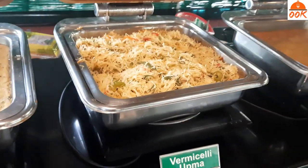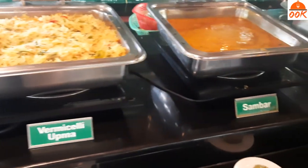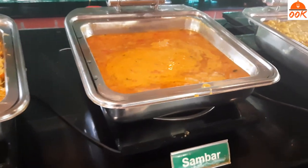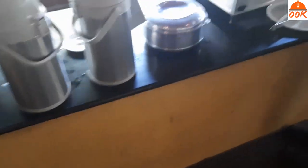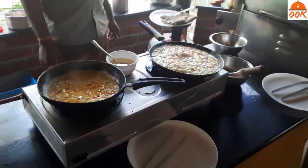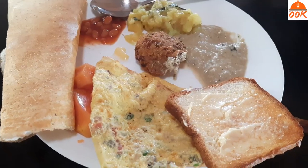We ended the morning safari by watching two peacocks fighting. We reached our resort by 9:30 and went straight for breakfast. There were a lot of South Indian breakfast options with egg and dosa live counter. After breakfast, we freshened up and got ready for checkout.